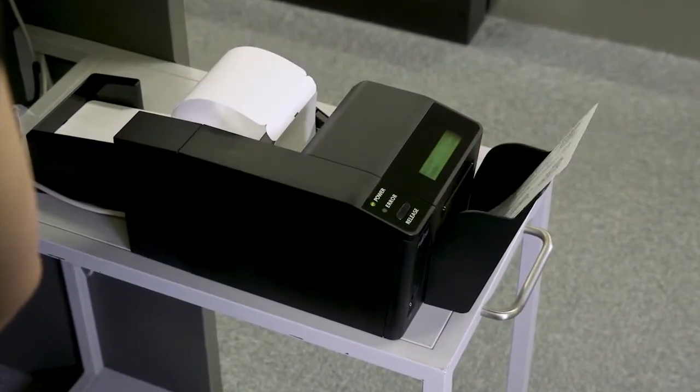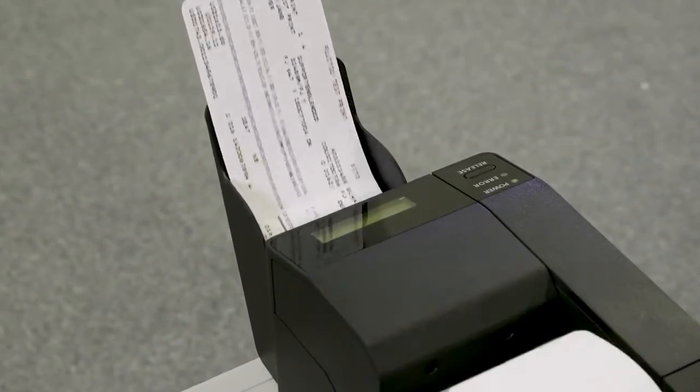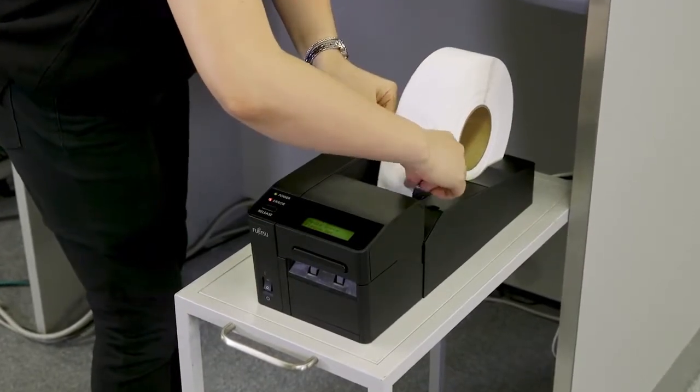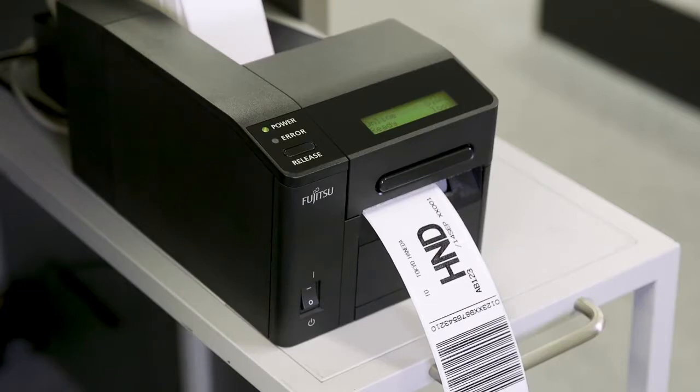FUJITSU PRINTER 9870 is equipped with these outstanding features: easy handling, a small footprint which reduces the required workspace, and full compatibility with user design.